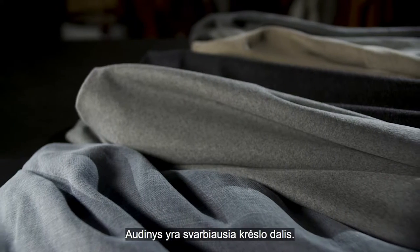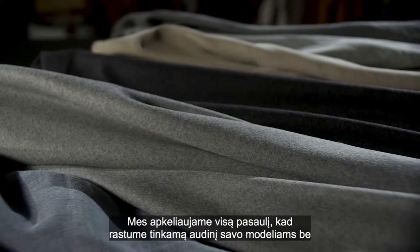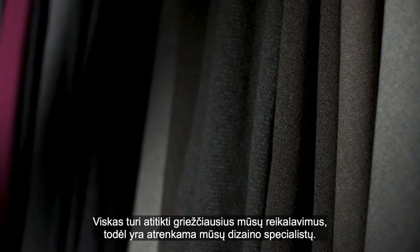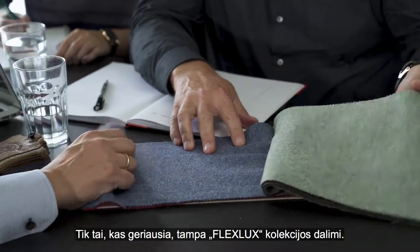Fabrics are an essential part of a chair. We travel to all parts of the world to find the right match to our design and identity. The aesthetics, the quality, the structure, the feeling, the colors — everything has to meet our high demands and are carefully selected by our design team. Only the best becomes a part of the FlexLux collection.